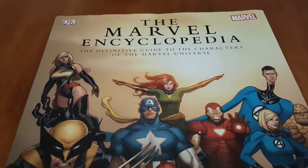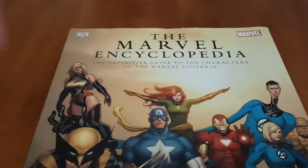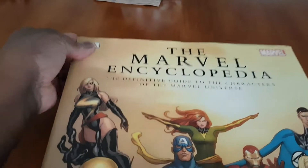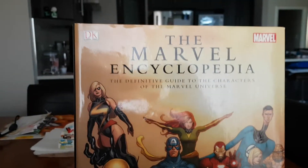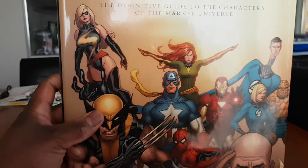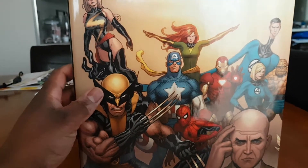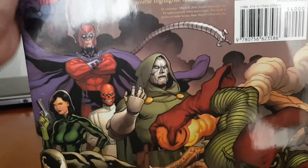Hey everyone, it's PopsReviews and I'm back with another book. This time I'm reviewing the Marvel Encyclopedia: The Definitive Guide to the Characters of the Marvel Universe. This is made by DK and associated with Marvel. As you can see, this is the cover with the dust jacket on, and this is a Marvel Encyclopedia from 2006.